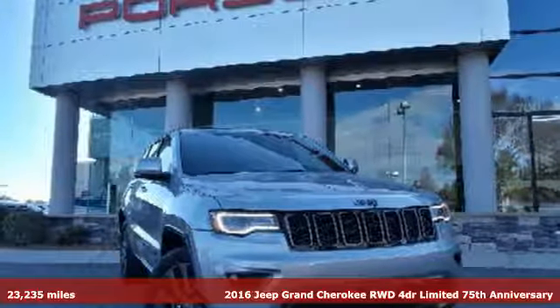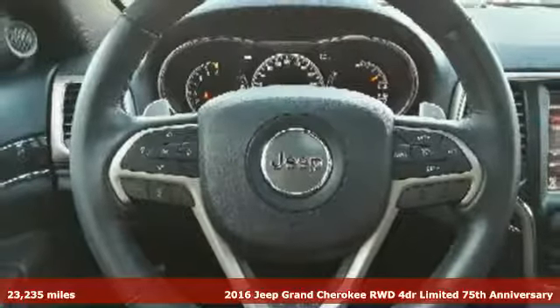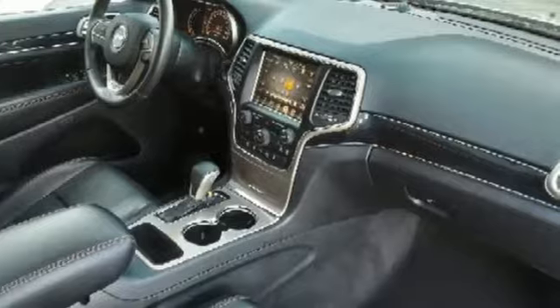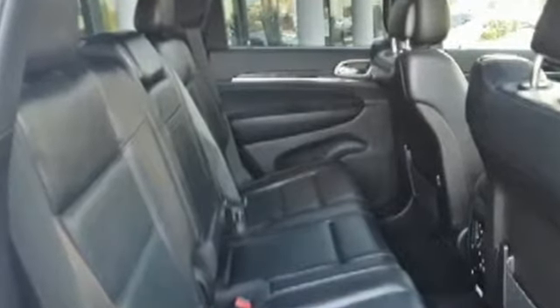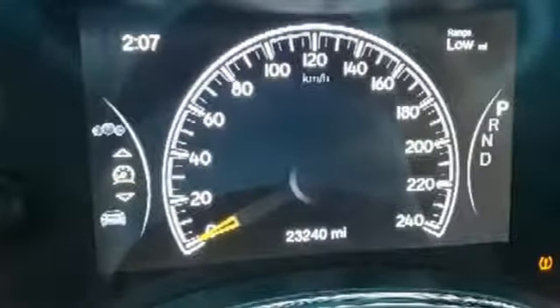Here's a 2016 Jeep Grand Cherokee. Experience the Jeep life. It's well equipped with the features you need: streaming audio, power heated mirrors, dual zone climate control, configurable instrument gauges, doors and push button start proximity key.